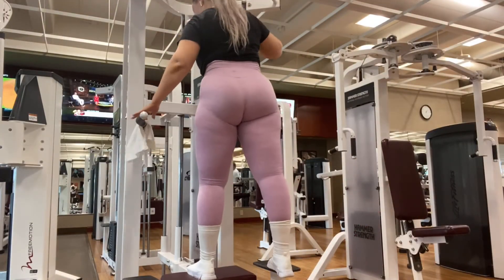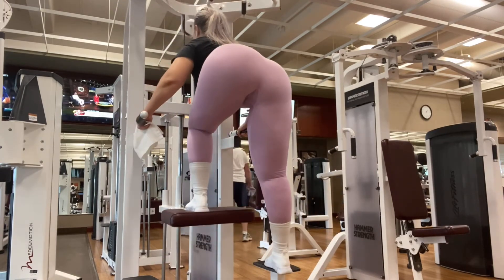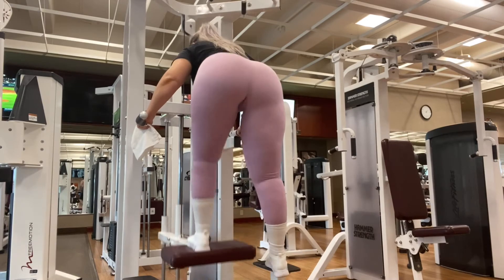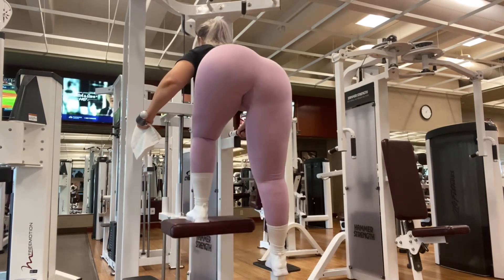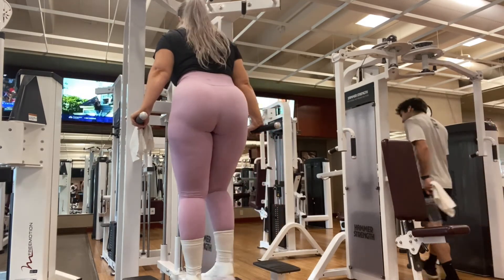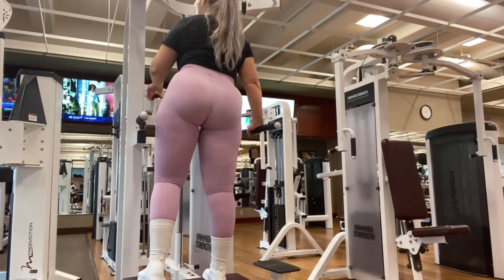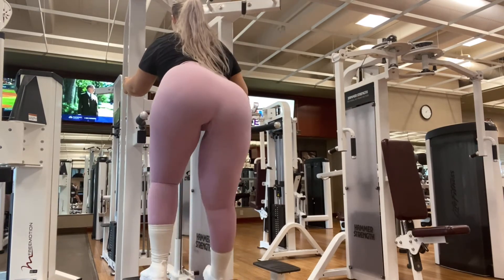Here we have our next exercise — we've done it before. These are step downs, not step ups, because the machine allows you to kind of step down. It's amazing for your side butt, your butt, and your legs. You do 4 sets of 12 and just increase or decrease your weight as you like. I started at 130 pounds on each leg and kept it there for all 4 sets of 12 on each leg.